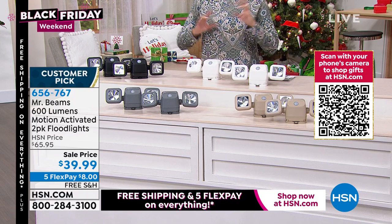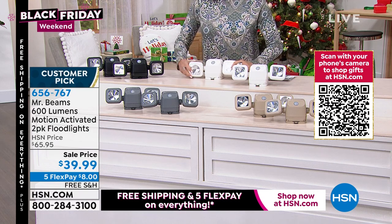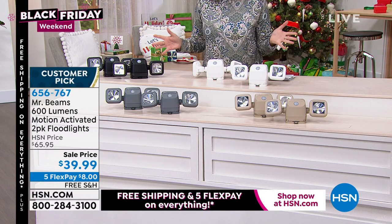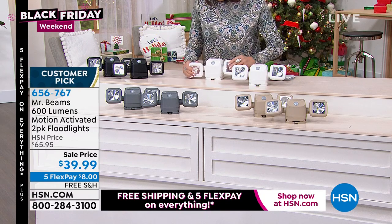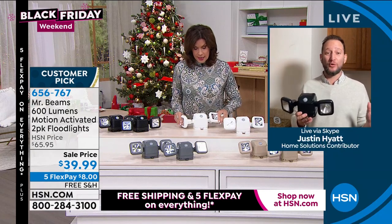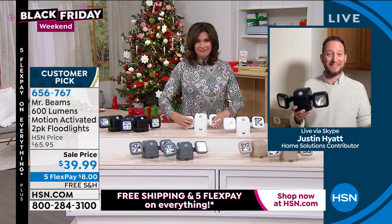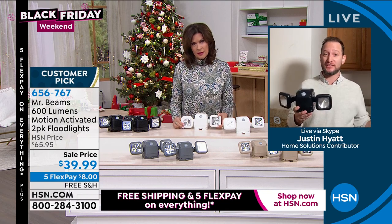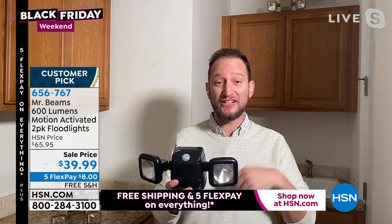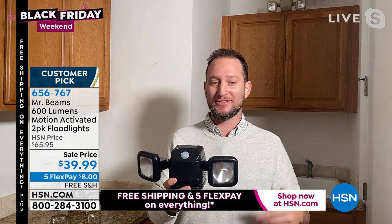I can even use them independently if I want to direct them in different ways. This is definitely one of my favorites from Mr. Beams because it's so versatile, and it's one of the brightest lights we offer — in fact, it's the brightest light Mr. Beams has at 600 lumens. But really it's two lights in one, and you're getting the two-pack, so you're really getting four lights. It's the easiest and simplest way to get light anywhere you want. Lighting is one of the greatest deterrents for home security, and it gives you great perimeter lighting.